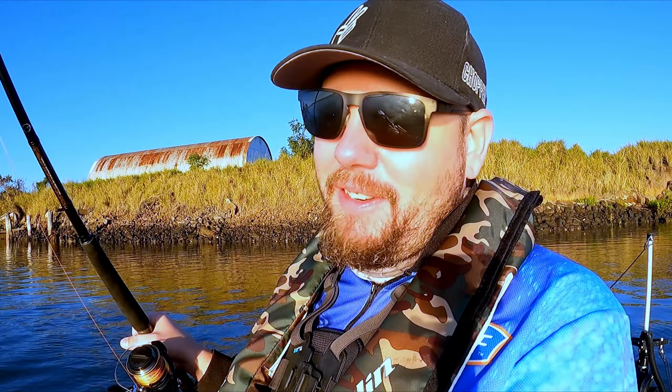We'll fish here for maybe an hour or so if we don't get any hits. There are some nice little creek systems I want to explore that feed into the river a little bit further up. I've got my lighter rods back up anyway, so let's get stuck into it guys — wish me luck.